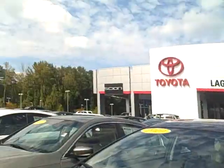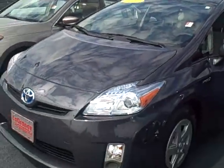Hi Donald, this is Angela at LaGrange Toyota. I just wanted to show you one of our Priuses that you may be interested in. This is our 2010 Prius.